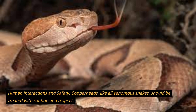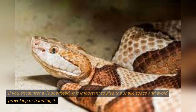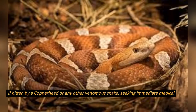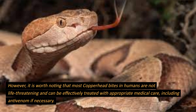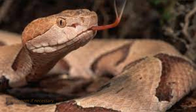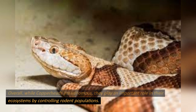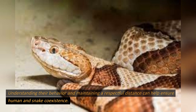Human interactions and safety. Copperheads, like all venomous snakes, should be treated with caution and respect. If you encounter a copperhead, it is important to give the snake space and avoid provoking or handling it. Most snake bites occur when individuals attempt to handle or kill the snake. If bitten by a copperhead or any other venomous snake, seeking immediate medical attention is crucial. However, it is worth noting that most copperhead bites in humans are not life-threatening and can be effectively treated with appropriate medical care, including anti-venom if necessary. Overall, while copperheads are venomous, they play an important role in their ecosystems by controlling rodent populations. Understanding their behavior and maintaining a respectful distance can help ensure human and snake coexistence.